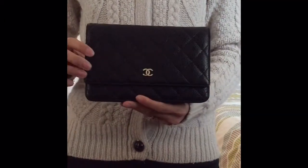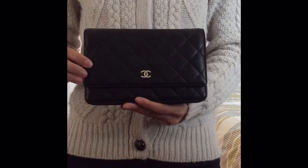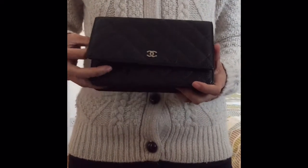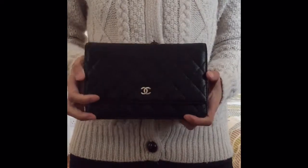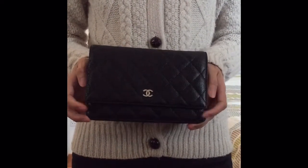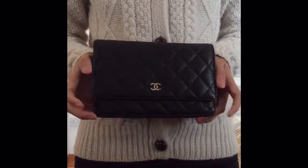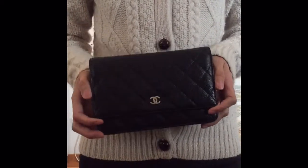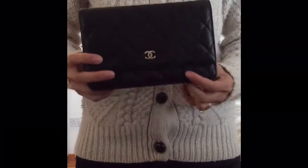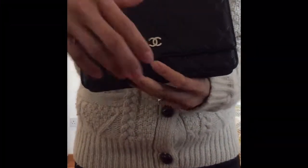When I was there, I was quite lucky — they had both a gold and a silver one. I chose silver simply because I thought it's a bag I'll probably use both casually and for evenings, and I quite like the silver hardware.